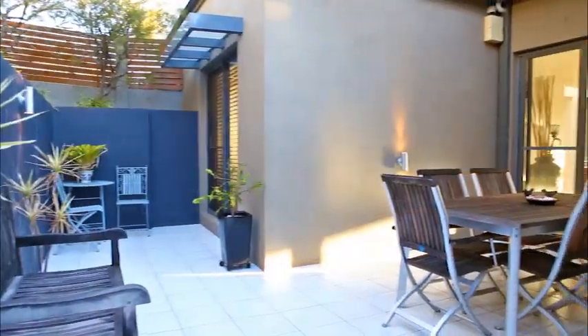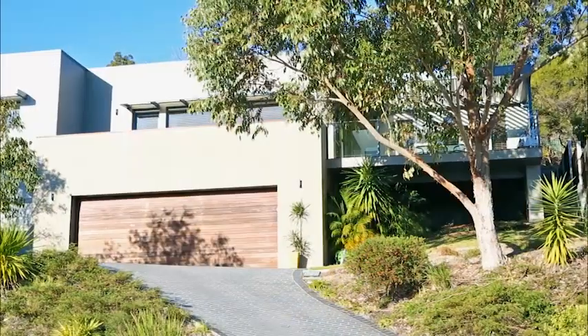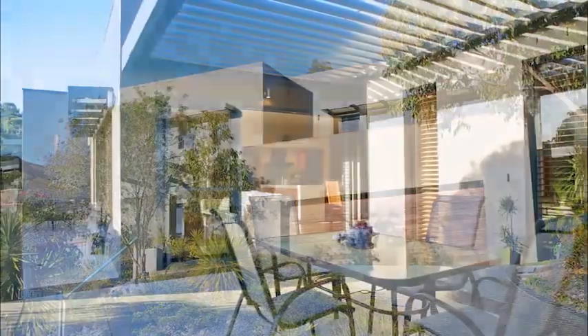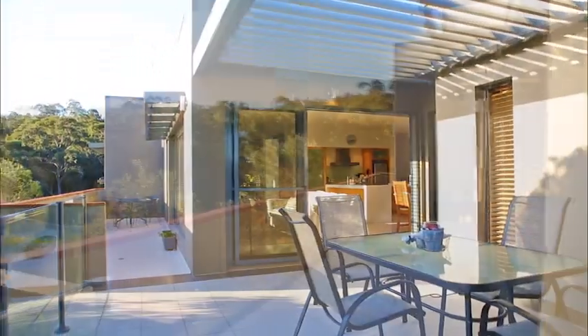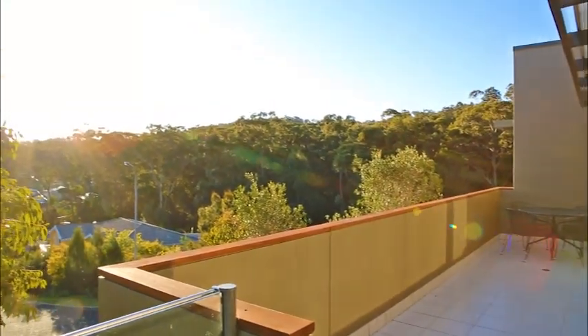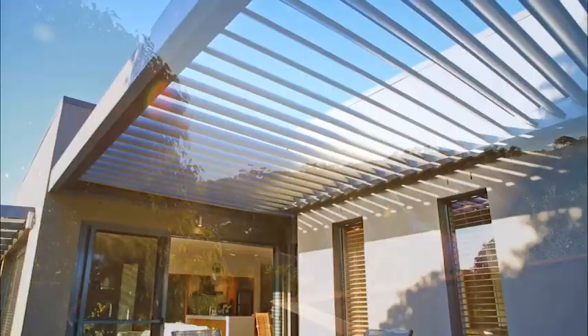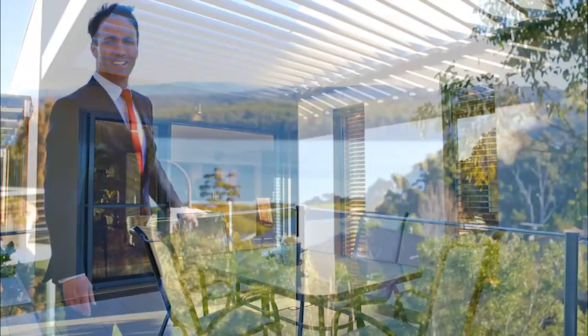The property also has a private rear courtyard ideal for entertaining, an oversized double lock-up garage with ample lockable storage behind the garage space. The grounds are really established and private, and the property is only 250 metres from Top Lake Boat Hire and offers an easy walk into town along the popular boardwalk.